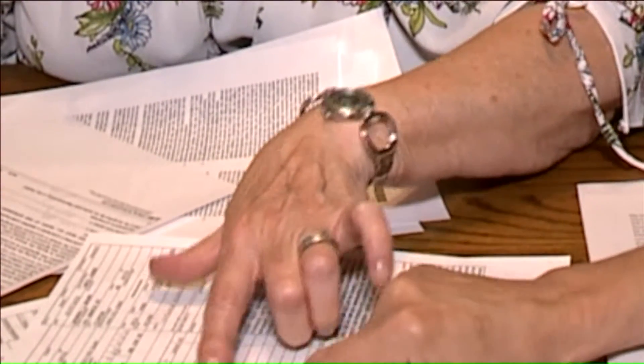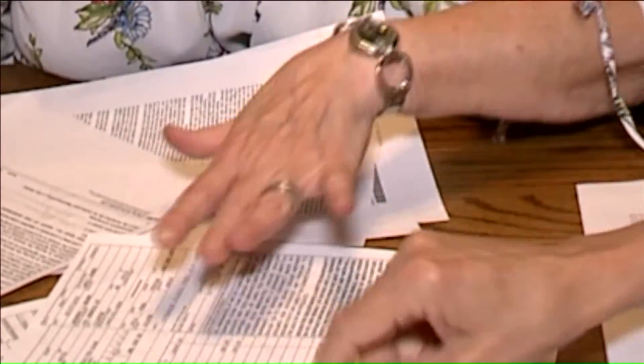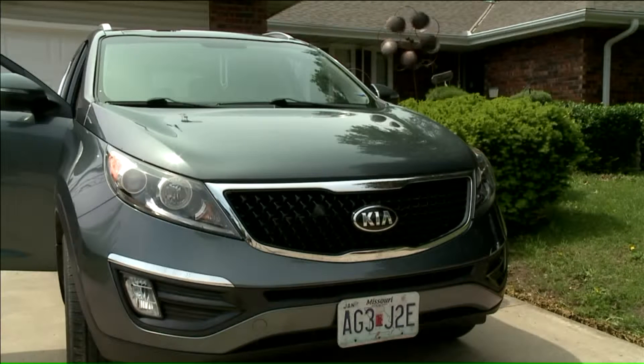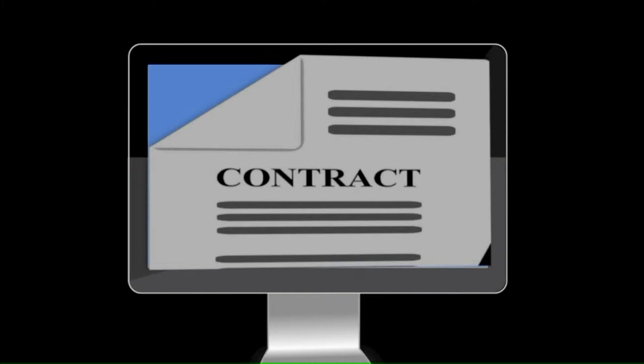Page after page of paperwork — documents Diane Brown says she never really read in full until after she bought her 2015 Kia. That's because she was signing them on a computer screen shown to her by the finance manager at the dealership. After she signed one, he would swipe to the next one.